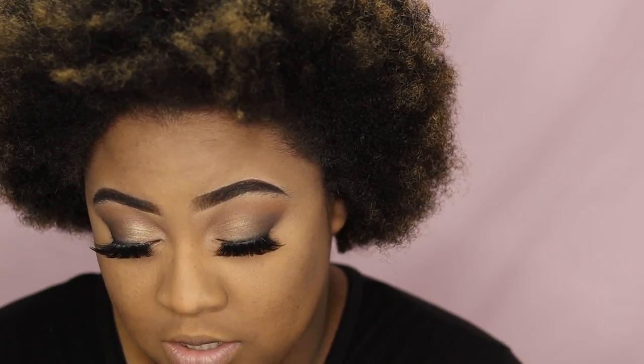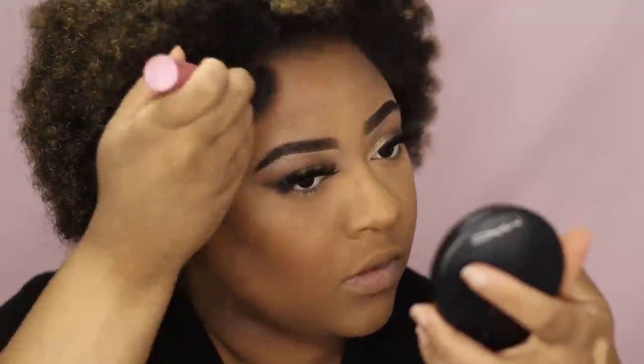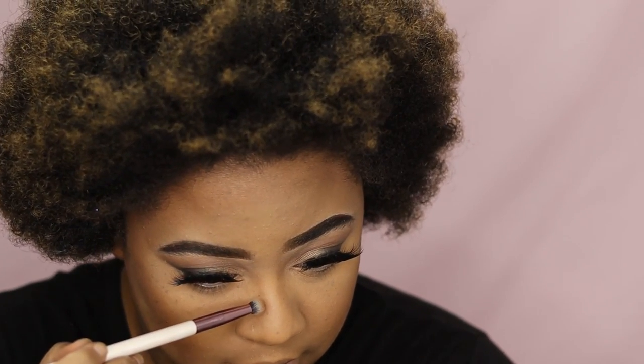Then I'm going to take my Real Techniques 401 Sculpting Brush and my MAC Mineralize Skin Finish in Dark Deep, and I'm going to set my contour. Taking my Jessup 223 Petite Eye Blender, I'm going to set the under lip for the pout lip, and my nose.